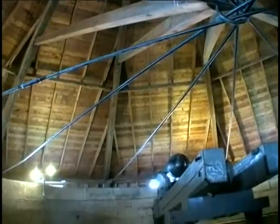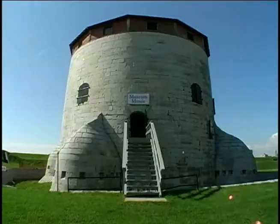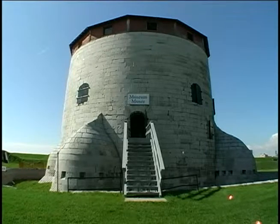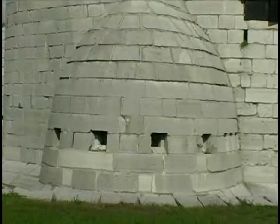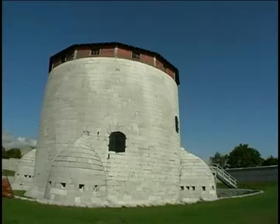If the enemy overcame the outer defences of the fort and were attacking the tower, the tower itself has further layers of defence. There's a dry ditch around the base, and the original entrance would have had a drawbridge — you would raise the bridge just like an old medieval castle. The projections around the base of the tower are called caponiers. There are four projections in the dry ditch, designed so that defending soldiers inside the tower could bring fire to bear up and down the ditch.